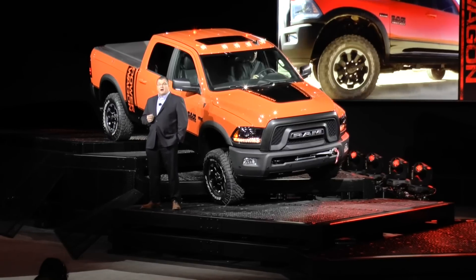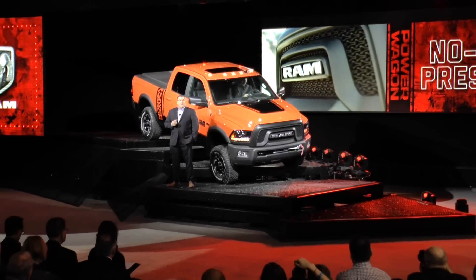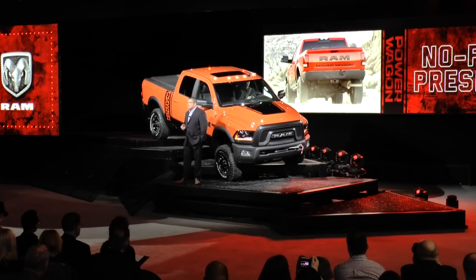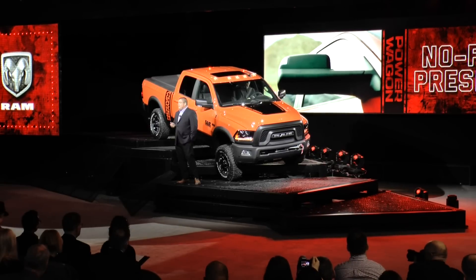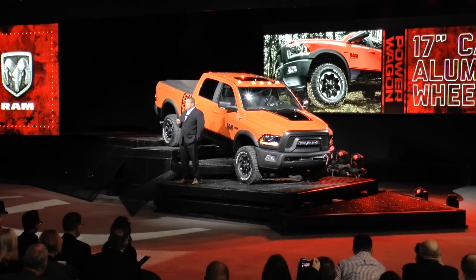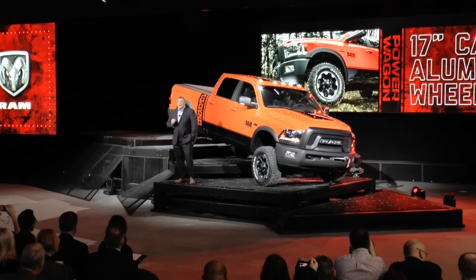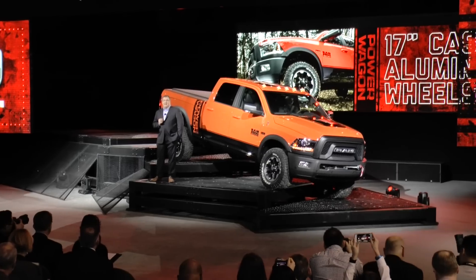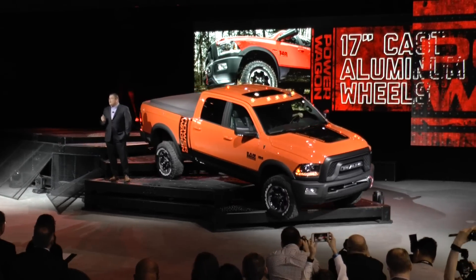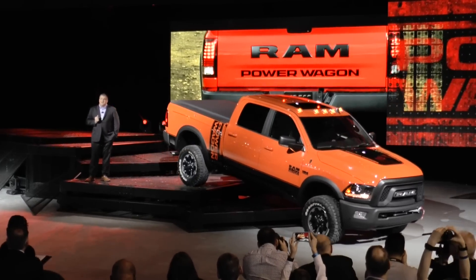The front and rear bumpers are treated with a durable black powder coat. Black accents are also added along the wheel arch moldings, side mirrors, lower body panels, and badging. The truck features an all-new one-piece 17-inch cast aluminum wheel that incorporates matte black painted accent pockets and multi-angled surfaces. In the rear, a new Ram Ladder tailgate with exclusive Power Wagon badging.